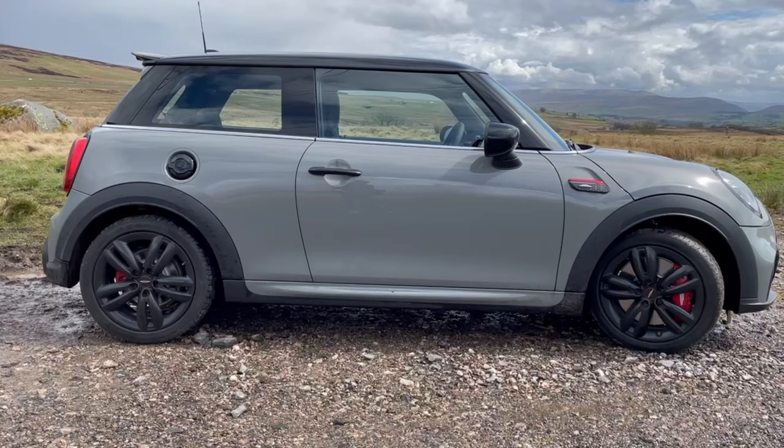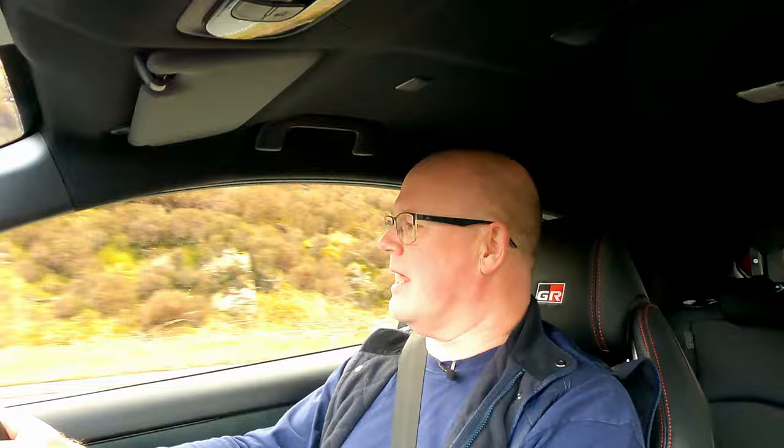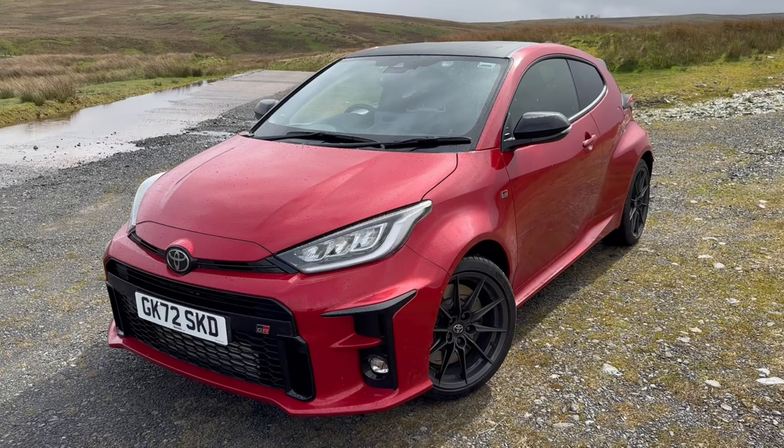We spec'd the car from new, picked the colour, all that kind of stuff. She's loved it, I've really enjoyed it, you've seen some videos on the channel - you know what a good car that Mini JCW is. But we were three years into the finance deal, we fancied a bit of a change. Yesterday we picked up the new car and it's this - it's a Toyota GR Yaris. Hence the silly grin on my face.